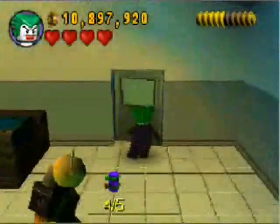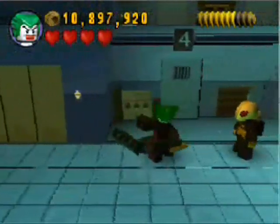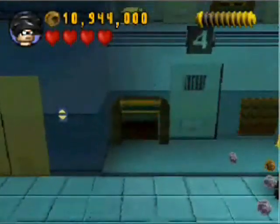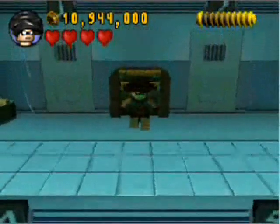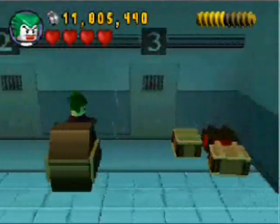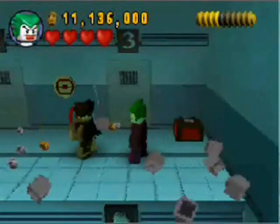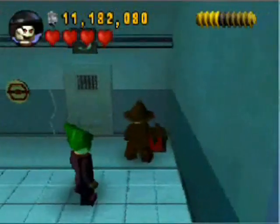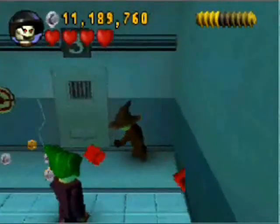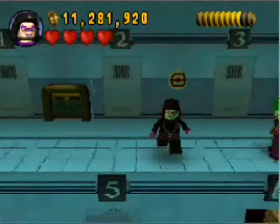Now we are one step closer to getting that final canister, but we need the final clue — which is all the way up here. So we are going to have to switch over to Nightwing here. Jump up through the chute. Break some boxes. And that did not contain the final clue, but this big explodey box back here does. Build that first. If we blow up that explodey box, then we can surely get its contents. And behold — final riddler clue, final canister, and I believe we now have everything in this level.